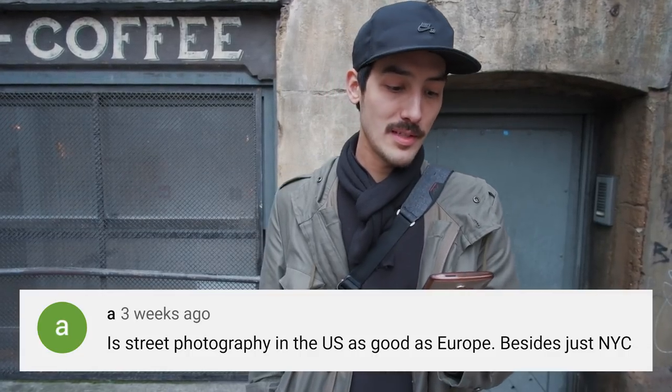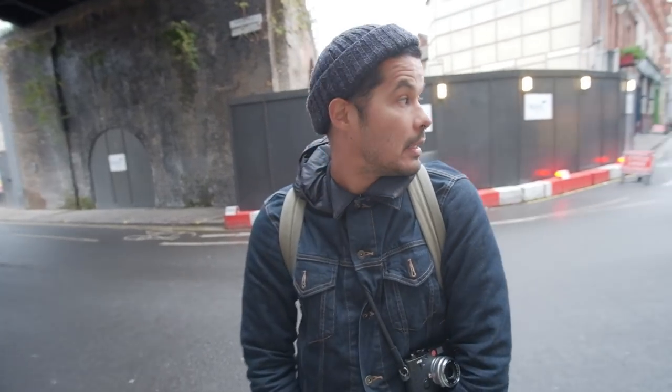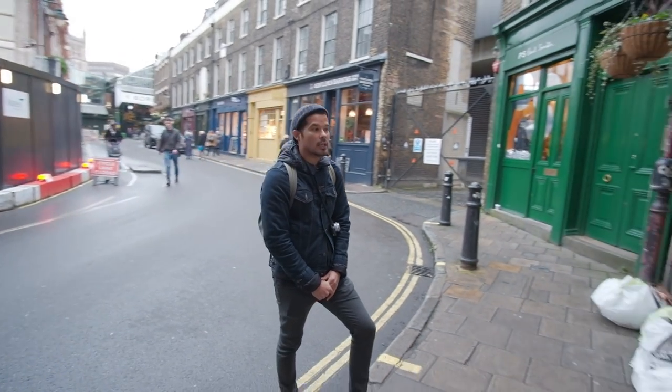Is street photography in the US as good as Europe, besides just NYC? I've never been to New York or the US yet, but my friend Jay lived in LA and New York. He says LA is actually really cool — Venice Beach, you get a lot of interesting people. He'd start at Abbot Kinney and work his way to Venice Beach as his favorite route. He also did a photo project in downtown LA, starting in Koreatown and going to downtown. Street photography in LA is pretty awesome. There are also big cities like Dallas, Seattle, Chicago, Boston with great street photographers.